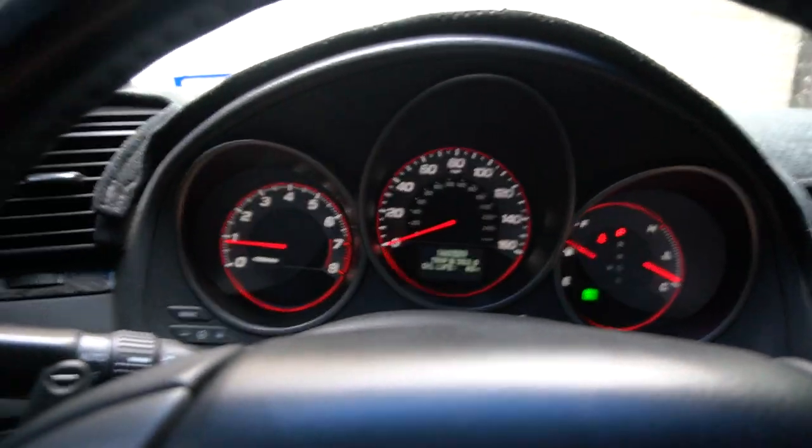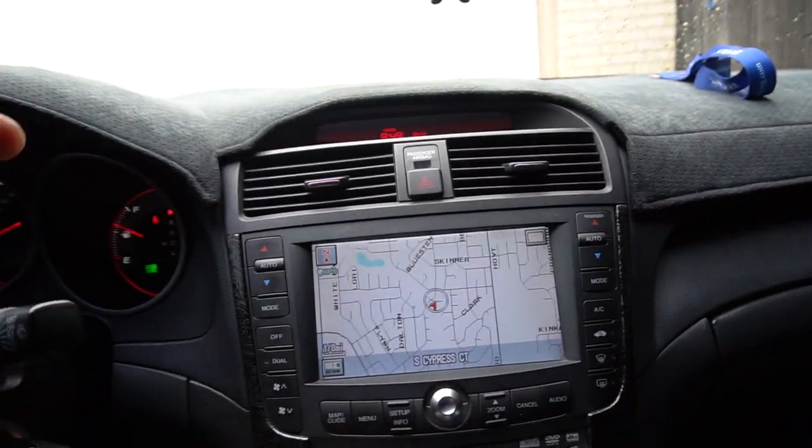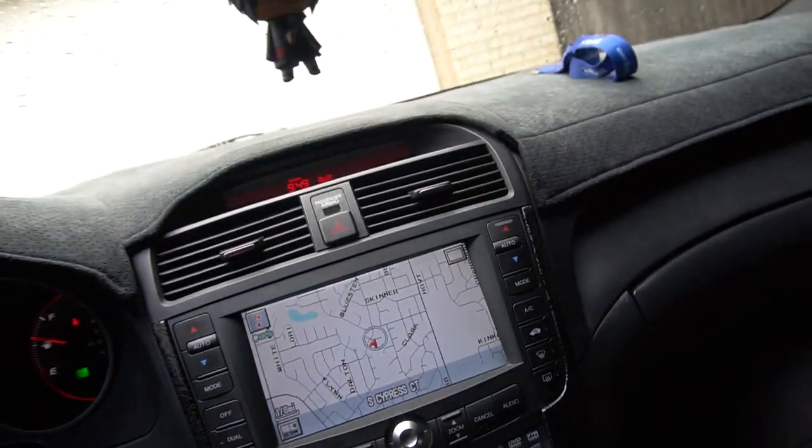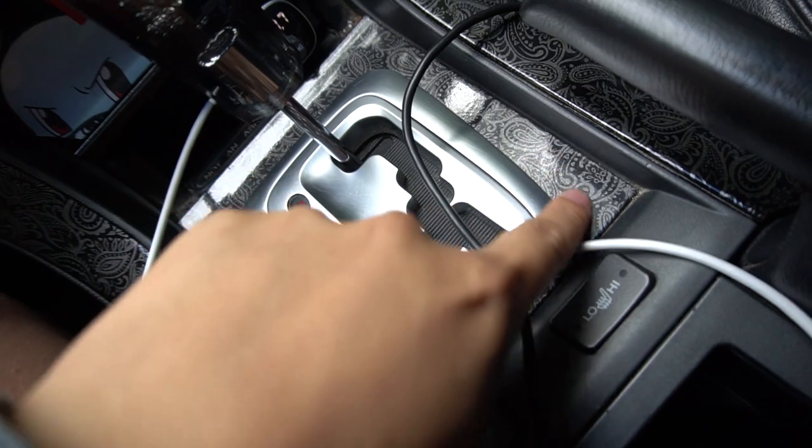The car has no engine lights, nothing. All the buttons still function, AC blows cold. He also did the hydro-dipped accents right here as well.